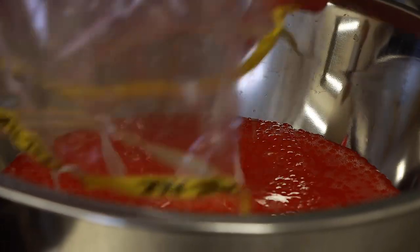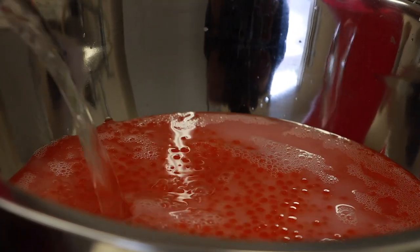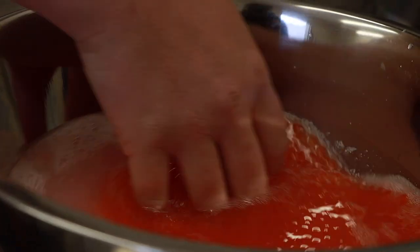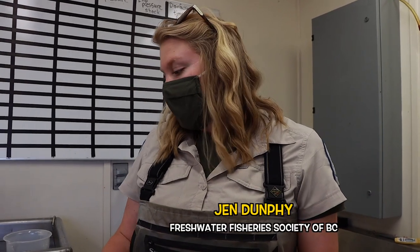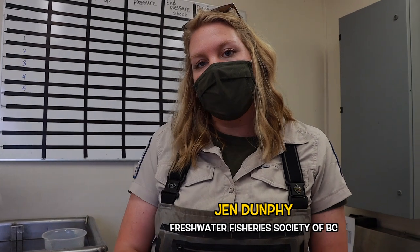Right now we are fertilizing the eggs with the milt. We fertilize them five females to two males. After about a minute to a minute and a half of fertilization, we rinse off all the remaining milt and activator, and then the eggs go into a disinfection bath of Ovidyne for 10 minutes — it's just a preventative measure to keep disinfecting the eggs from the outside in.